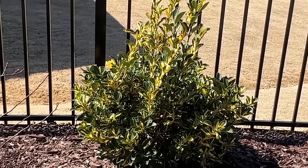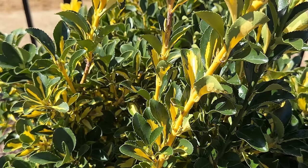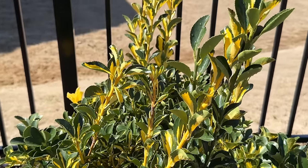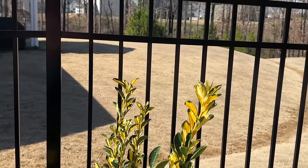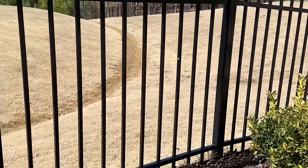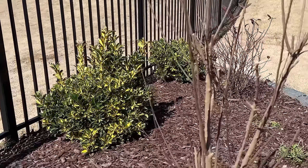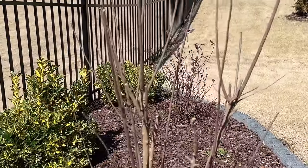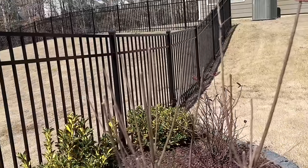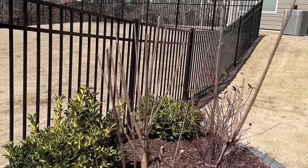She wants the euonymus to grow up above the fence line - it should get about as tall as the fence and fill that in nicely. She's got four of them. And then there's a black crepe myrtle - which has vibrant red flowers against the black foliage. Gorgeous.